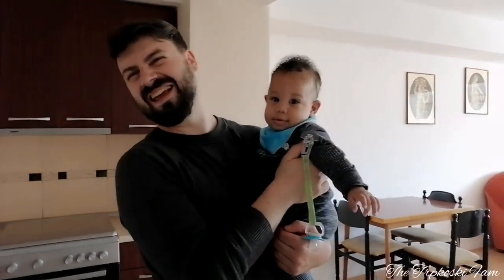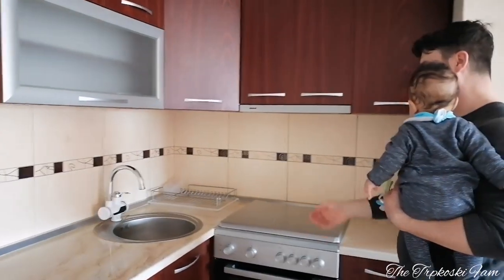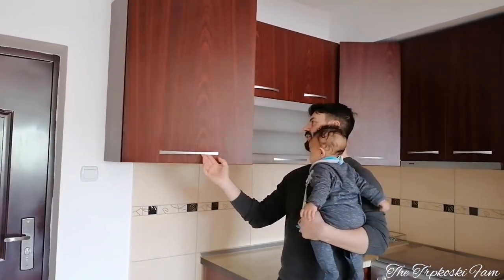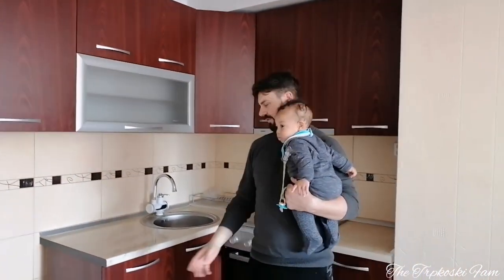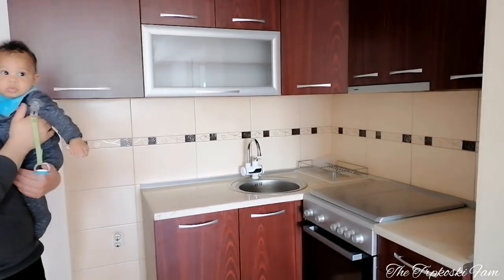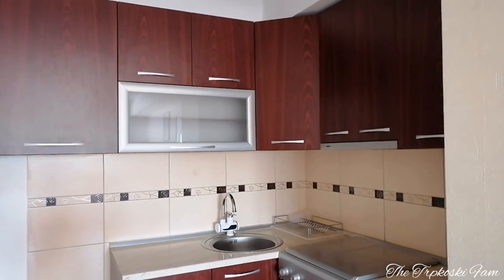Let's start in the kitchen — show us the kitchen and explain the specs. It's a cute little kitchen with the necessities that you need. Honestly speaking, you've got enough cupboard space to put all the stuff that you need.